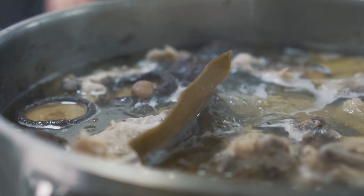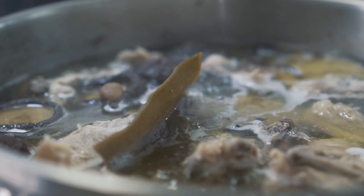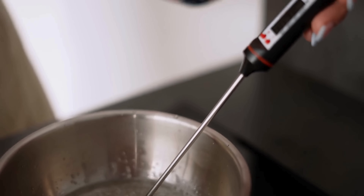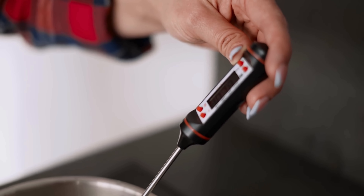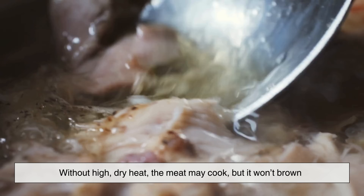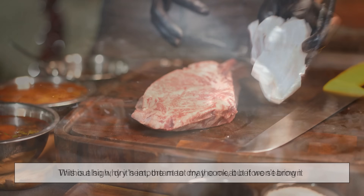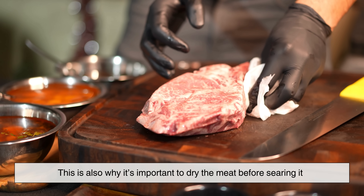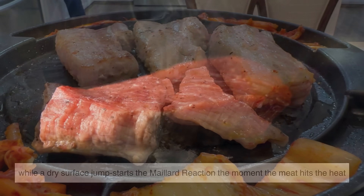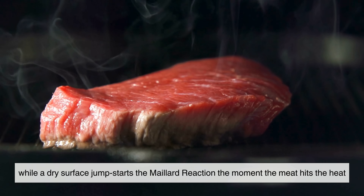This is why simply boiling meat never produces the same mouth-watering smell as grilling or searing. Water can only reach about 100°C (212°F) — far too low to activate the Maillard reaction. Without high dry heat, the meat may cook, but it won't brown. This is also why it's important to dry the meat before searing it. A wet surface cools down the pan and delays browning, while a dry surface jumpstarts the Maillard reaction the moment the meat hits the heat.